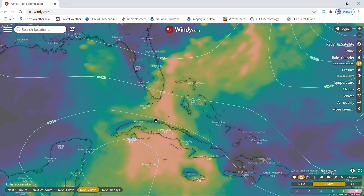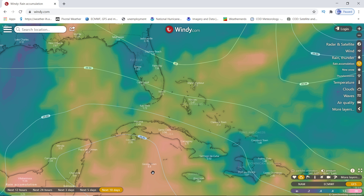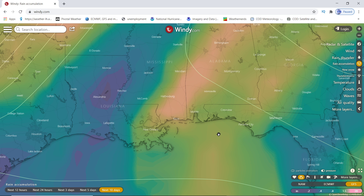The Euro model is a little contradicting itself. Euro models are showing it's going to be a Gulf thing, but their rain accumulation for the next 5 to 10 days is showing it's going to be across Cuba and eastern Miami — putting 4 inches of rain in Miami, 4 inches towards the Cayman Islands, over 3 inches in Jamaica. The GFS shows almost the same thing: almost 5 inches in the Cayman Islands, Cuba getting 4 inches.